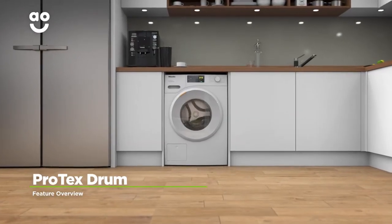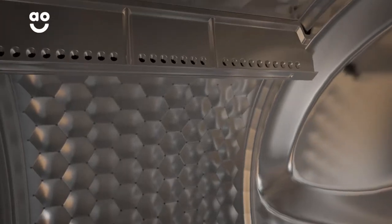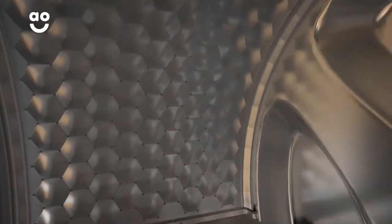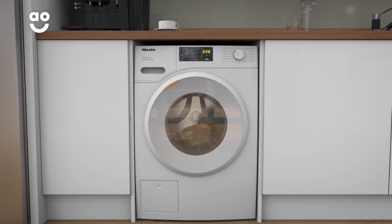Miele's Protex drum gives your clothes the best luxury treatment by creating a mini spa inside your washing machine. Unlike standard drum designs, this one has hundreds of tiny holes that pass water through like little jets of water. These lift your fabrics away from the surface of the drum to make each wash really gentle on your clothes.